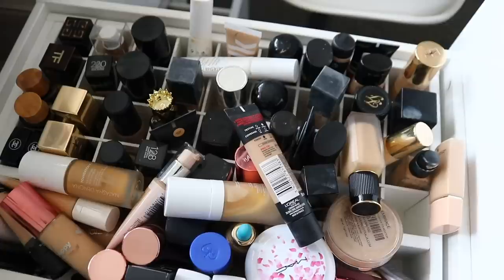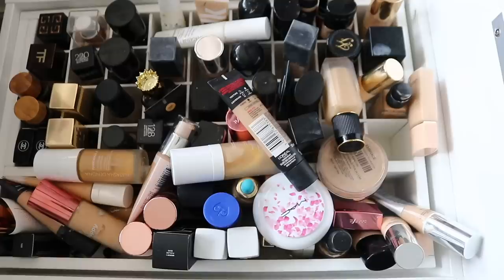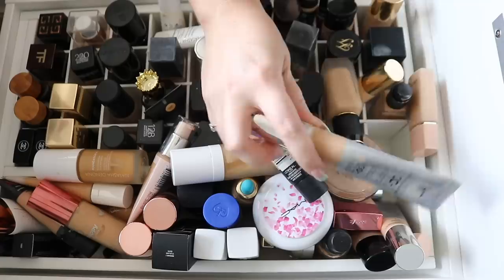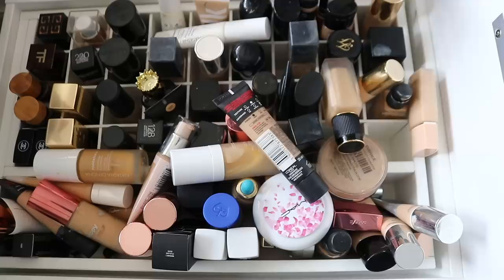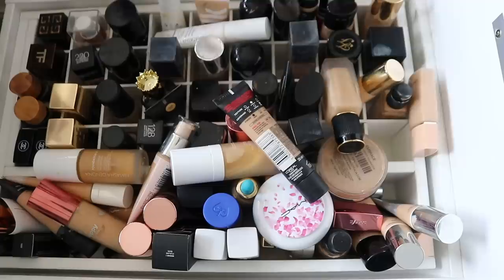This is so difficult to get everything in frame, but I am doing my absolute best — my tripod is going to snap in half shortly. So this is my foundation drawer. If you watched my yearly favourites, you would have seen me say that pretty much I've been using my fit cover, my IT Cosmetics CC cream — love this — and my NARS Natural Radiance Foundation. I could literally get rid of every single other foundation and not give a toss at this point, but I am going to try and at least halve it.